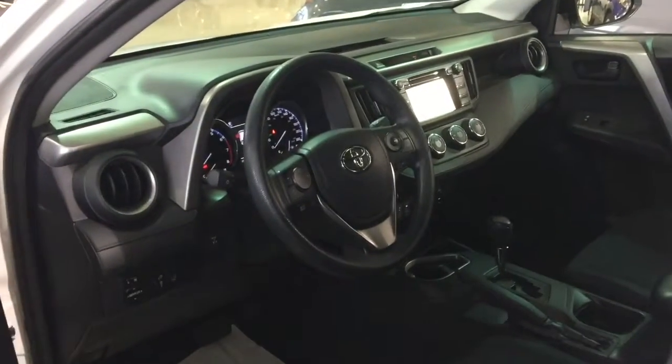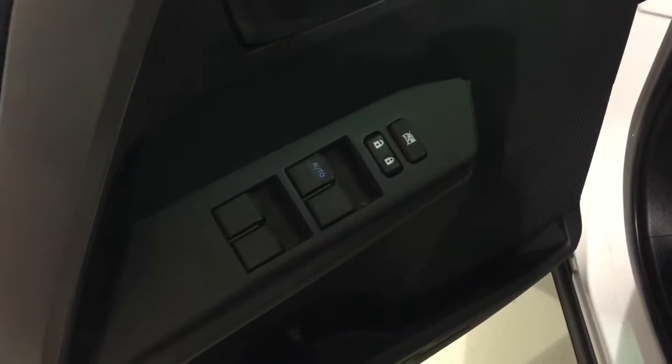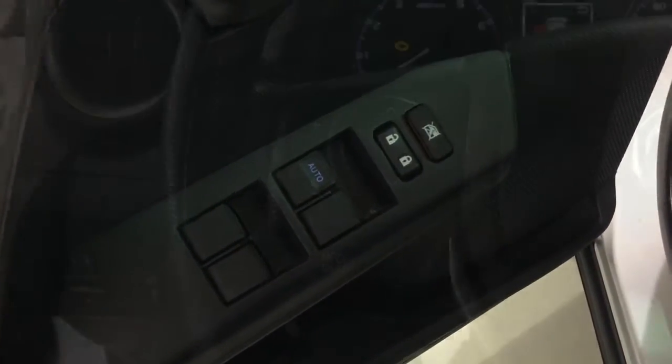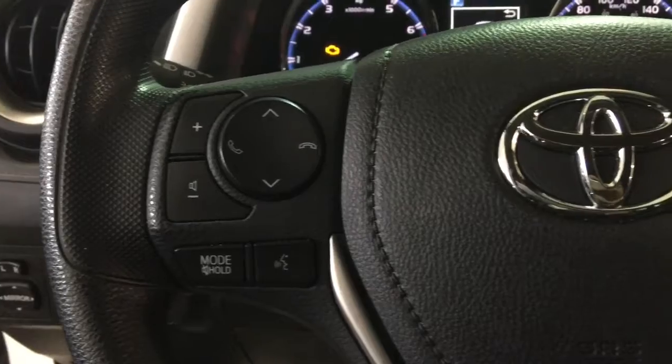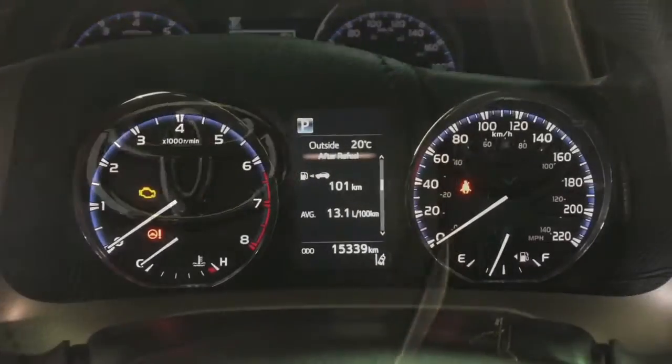Features such as Bluetooth, backup camera, heated front seats, 4.2 multi-information display, 6.1-inch display audio system, AM, FM, CD, MP3, and WMA audio.